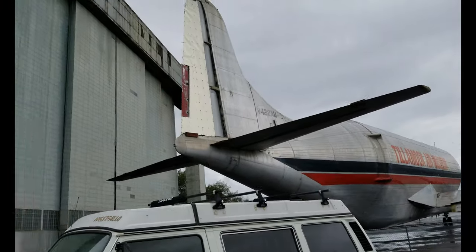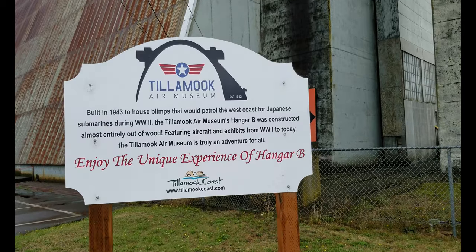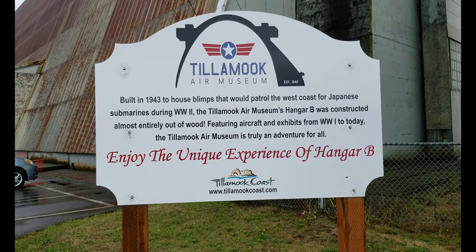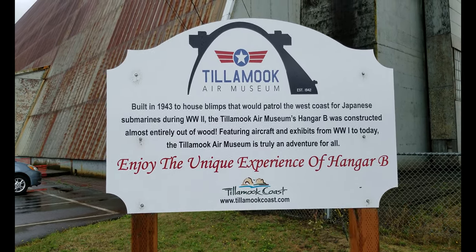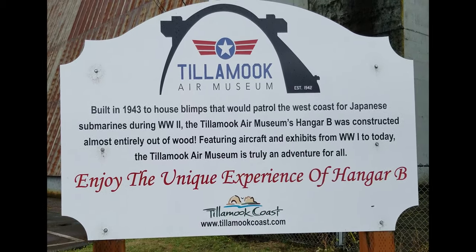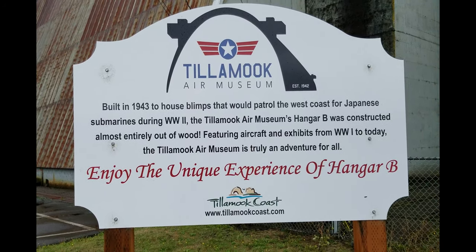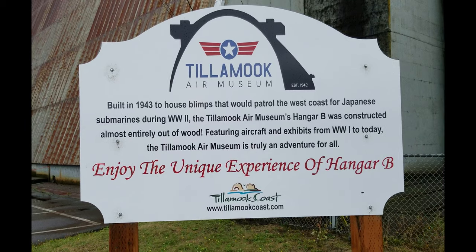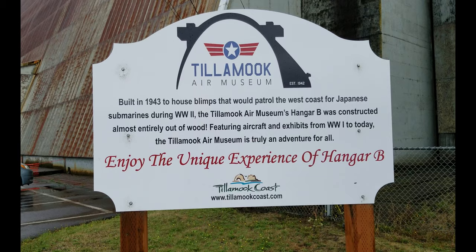That's going to wrap it up for the Tillamook Air Museum. As I said at the beginning, this was not one of our planned stops and we got here about 90 minutes before they closed, so I didn't really have time to pre-plan what I wanted to see and record. It was kind of a spliced-together video and I apologize for that, but I still hope you enjoyed watching. Thanks so much — we'll see you at the next video.